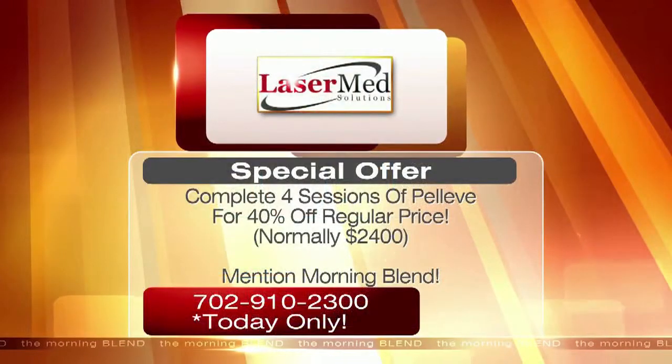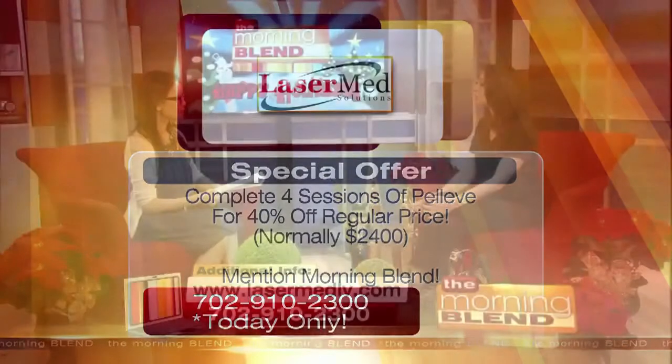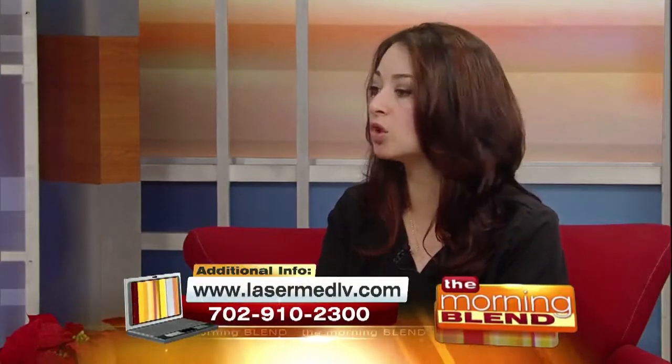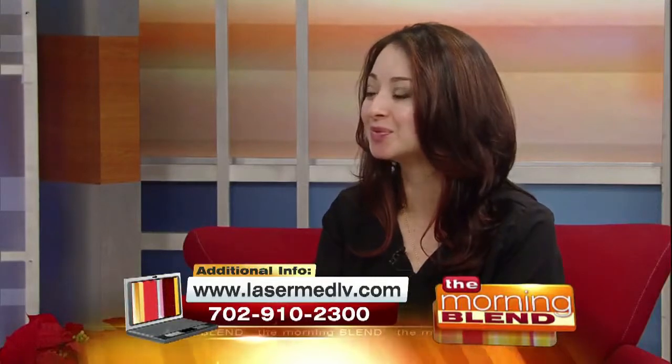The beauty of this treatment is that it's not surgery, so there is no downtime. The procedure takes less than an hour, there is no pain, no downtime, and no anesthesia. You can come in on your lunch break, do the procedure, and go back to work right away. This procedure is good for people in their thirties and up.